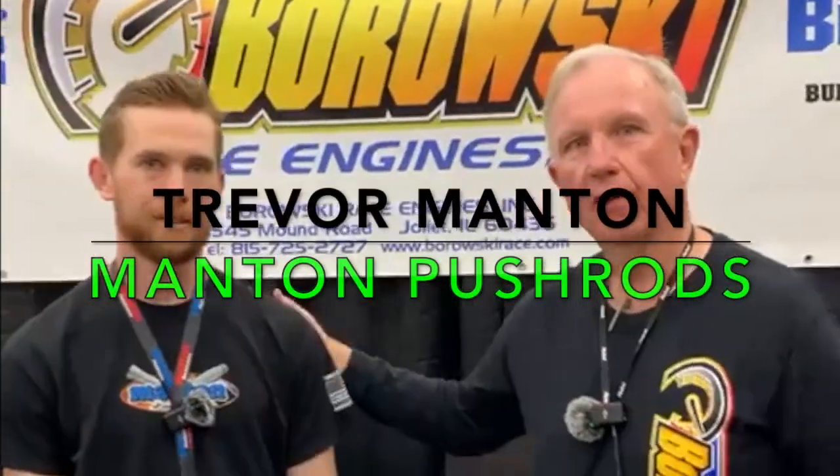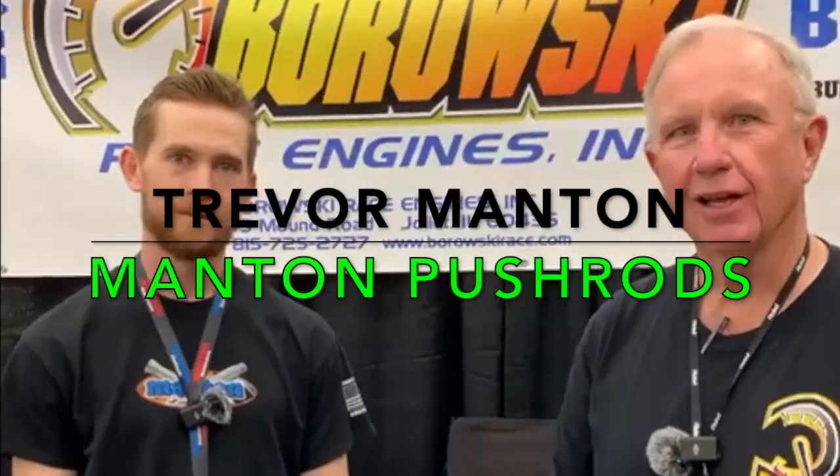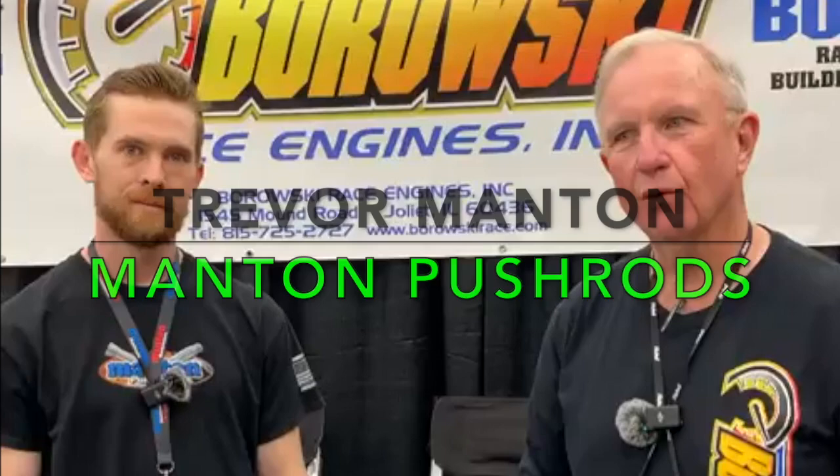How are you? Nice to see you today. I'm here with Trevor Manton of Manton Push Rods. Mostly when we're selling engines, people want to know why the products that we have inside them are the best rather than the cheapest. So we do use Manton Push Rods, and Trevor, if you could tell people why your product is the best.